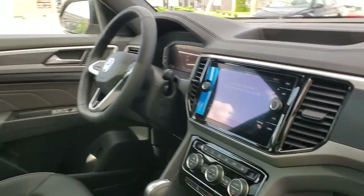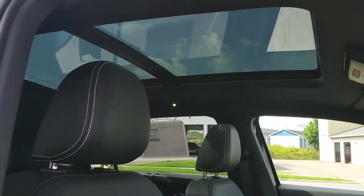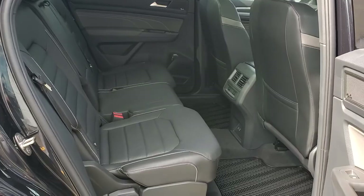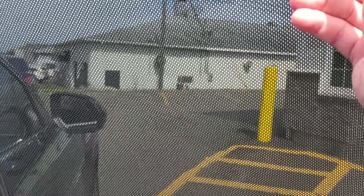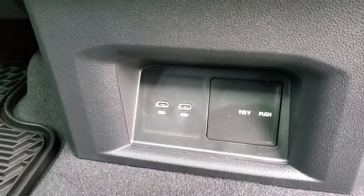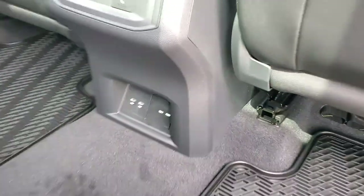Navigation system, panoramic sunroof, loads of space in the back seat, flip up sunshade, fence in the center console, rear heated seats, and dual USB-C and 150 volt outlet for laptops or an inverter.